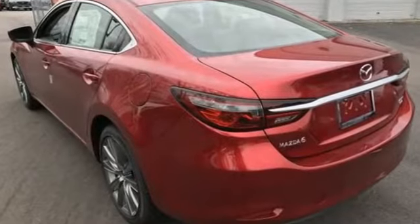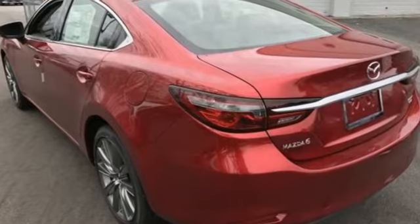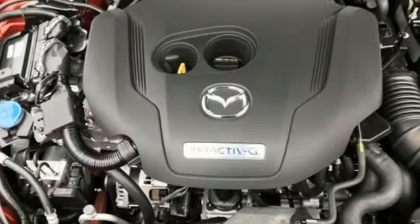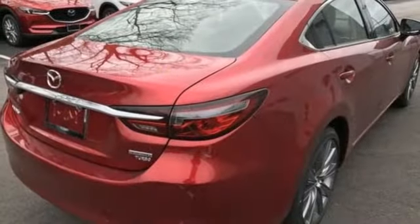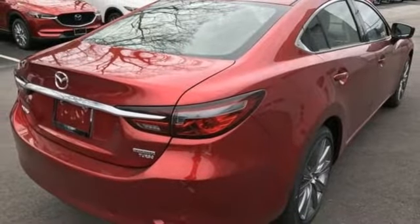It boasts an impressive list of features like these: streaming audio, doors and push button start proximity key, dual zone climate control, auto dimming rear view mirror, wireless phone connectivity, and manual tilting steering column.